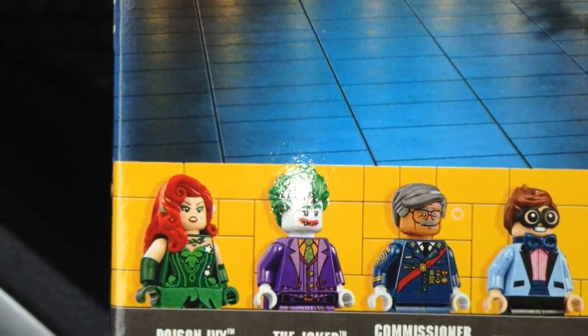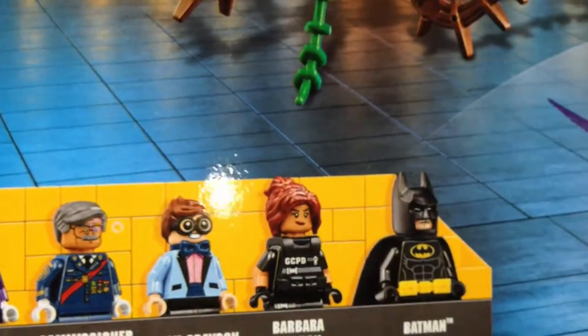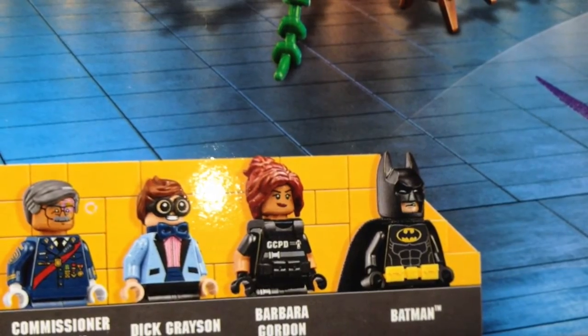Poison Ivy. Poison Ivy has really nice hair — I like that. And Barbara Gordon. That's a nice hair piece as well.